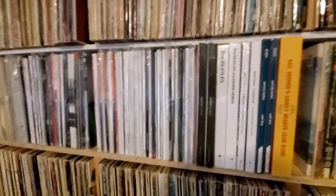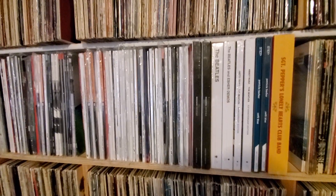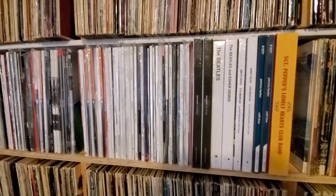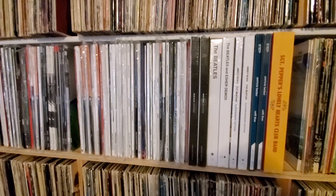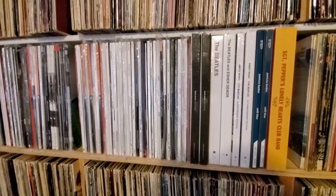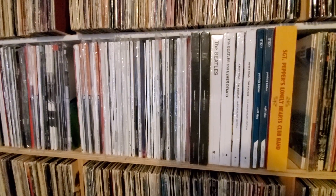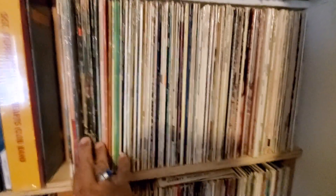The alphabetized records stop in this section here. From here all the way around here, those are newer records — some I've gotten to and listened to, others I haven't. I keep my newer records that I'm still going through and listening to in a certain section, and this is that section. They're right in my face so I can't forget about them — right in the middle. Most of them are still sealed and I haven't gotten to yet. And then the alphabetized records start again right here.